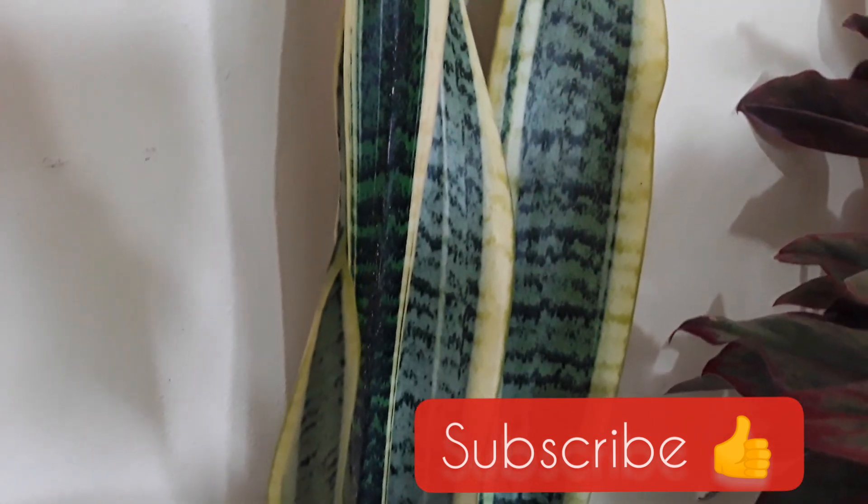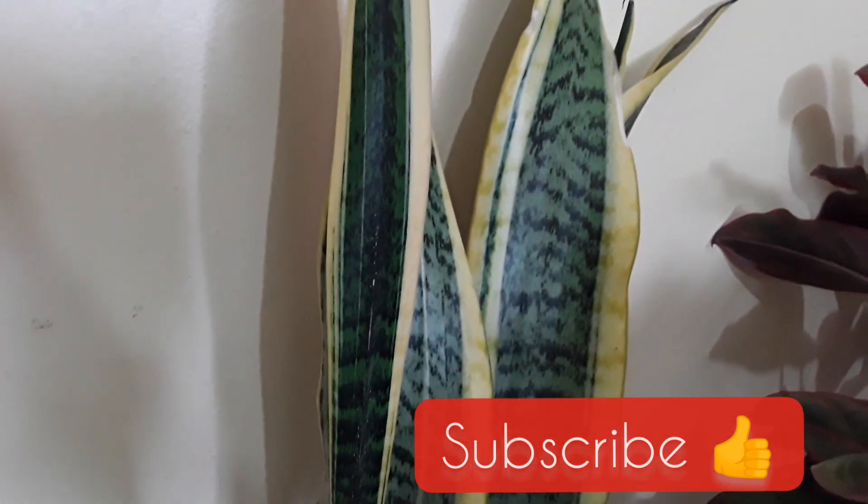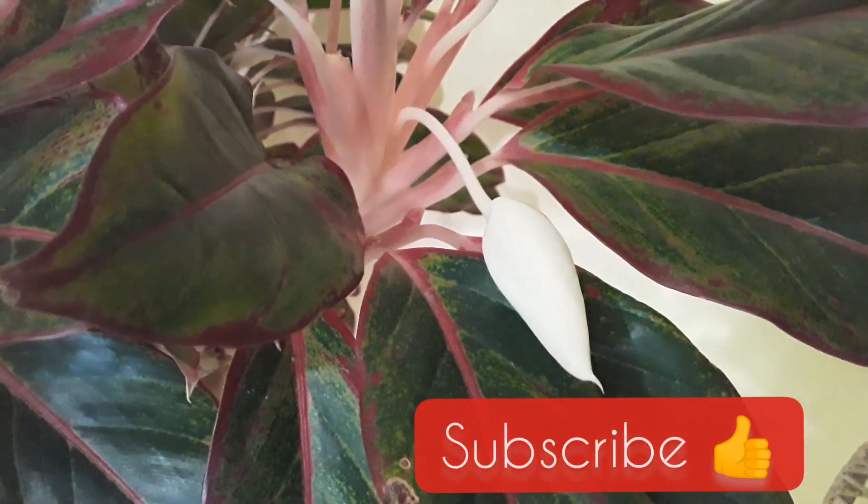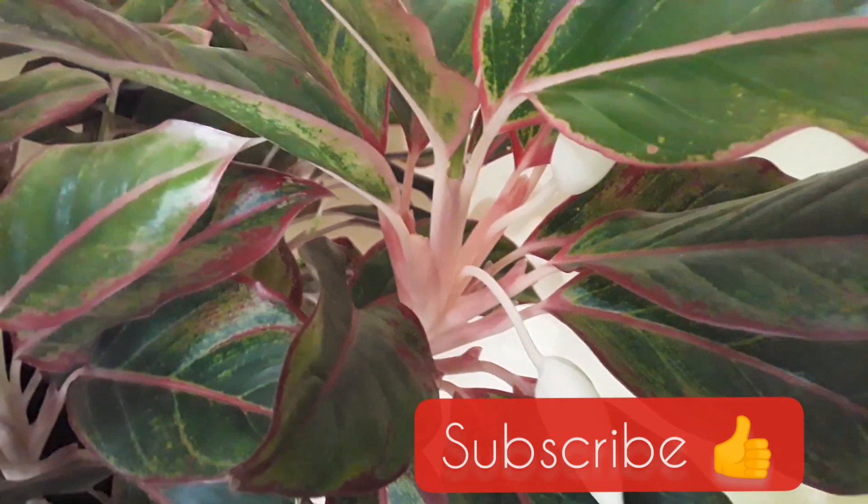Don't forget to give this video a thumbs up, and don't forget to subscribe. Thank you for watching. If you think someone else would enjoy this video, don't forget to share it.